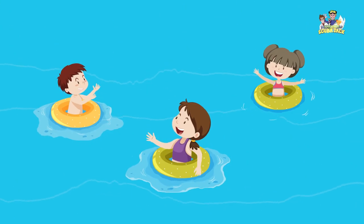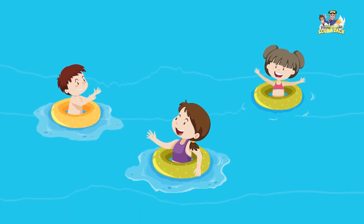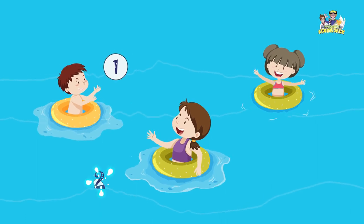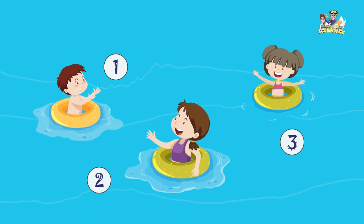I love swimming and playing at the beach. How many children do you see swimming at the beach? Let's count them. One, two, three. Three children are swimming at the beach.